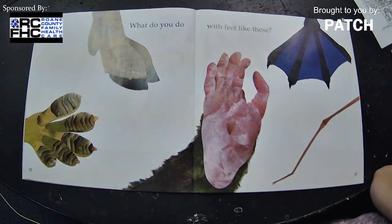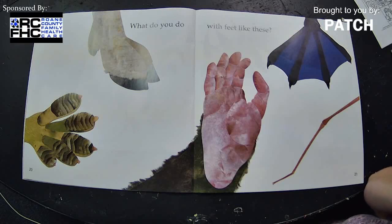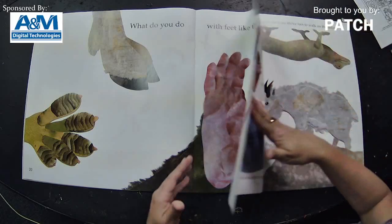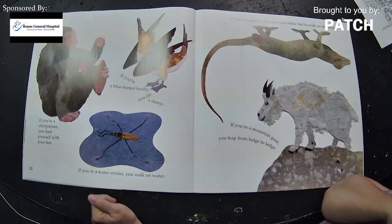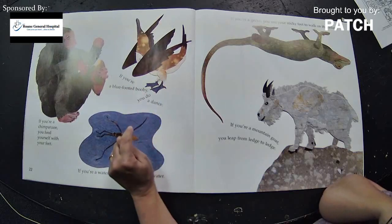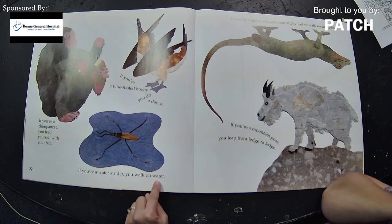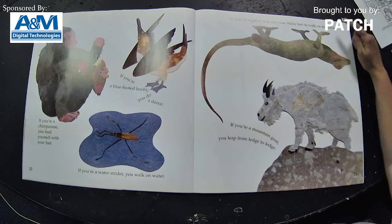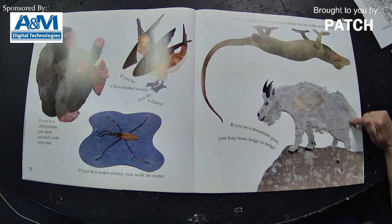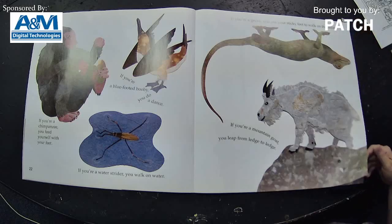What do you do with feet like these? Look at the feet for just a little bit — who do you think they belong to? If you're a chimpanzee, you feed yourself with your feet. If you're a blue-footed booby, you do a dance. If you're a water strider, you walk on water — wow, that would be fun! If you're a gecko, you use your sticky feet to walk on the ceiling. And if you're a mountain goat, you leap from ledge to ledge — I have a little bit of a fear of heights, so I'm not exactly certain I'd want to do that.